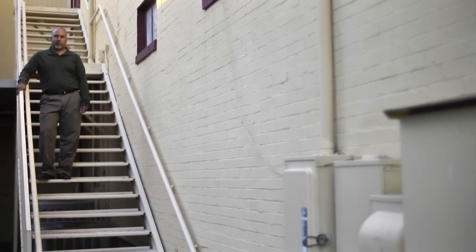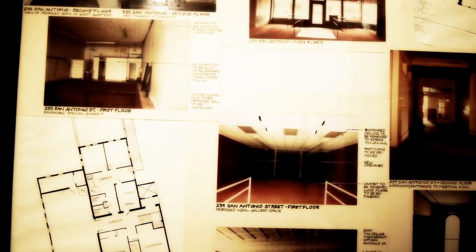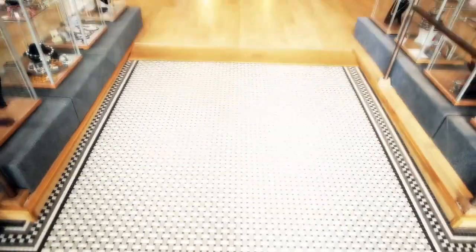It has two storefronts, a spacious upstairs, ornate tin ceilings, and hardwood floors. After many years of letting nature retake the building, the Art League began a campaign in 1990 to buy the 9,000-square-foot Plumeyer Bakery. It was a tremendous undertaking.